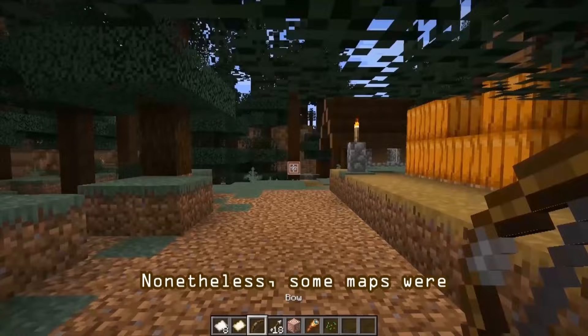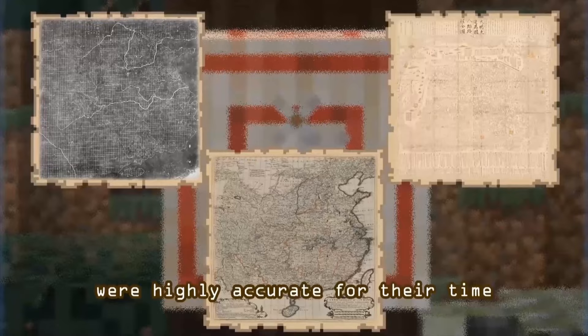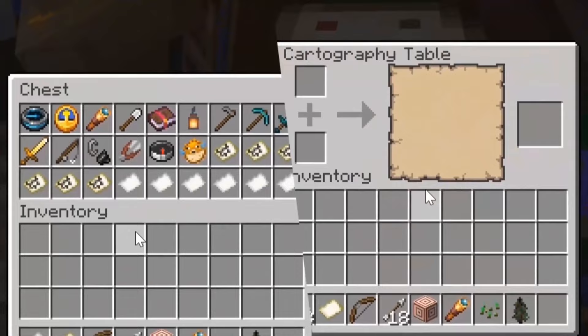For example, the Yuji-2 General Map of China and the Damingjubian-Wan-Guorenjilu-Chengkuan-2 were highly accurate for their time due to a combination of factors, including the tools and techniques used, as well as the knowledge and expertise of the map-makers.